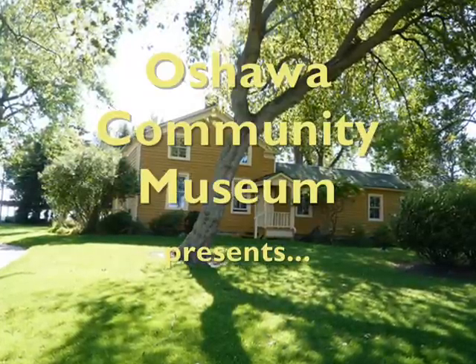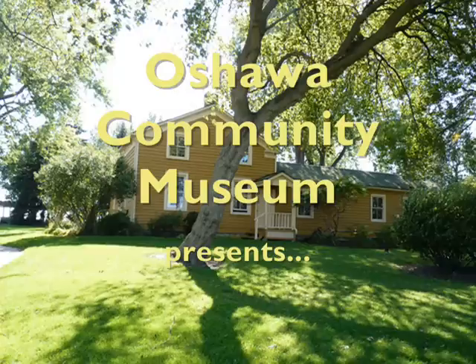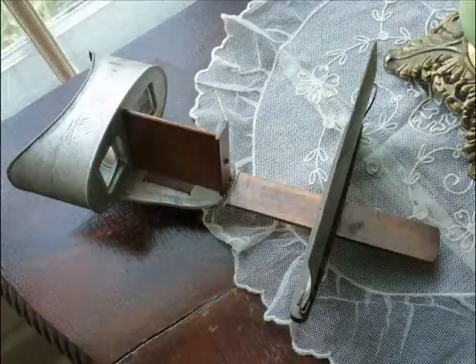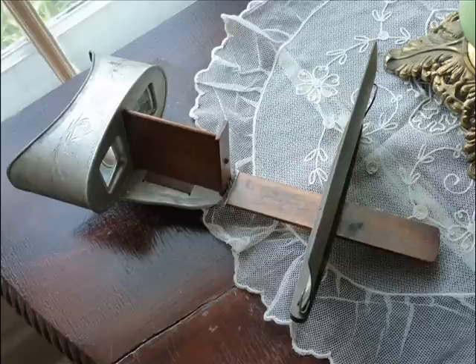Welcome to the Oshawa Community Museum podcast with your host, Melissa Cole. Hello, this is Melissa Cole, curator of the Oshawa Community Museum. Today we're going to talk about a popular Victorian novelty, the stereoscope.